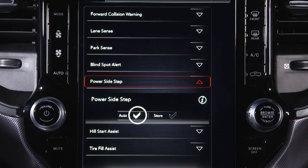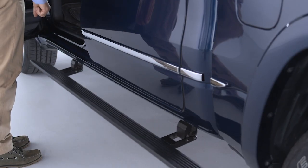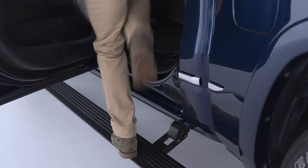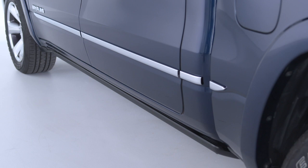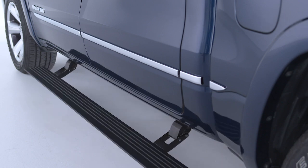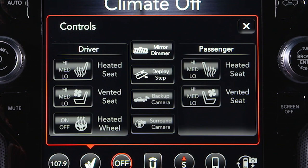In Auto mode, the steps will deploy when either the driver's or passenger's side door is opened. In Store mode, the steps will stay in the retracted position. In either mode, the steps can be deployed or retracted manually through the touch screen.